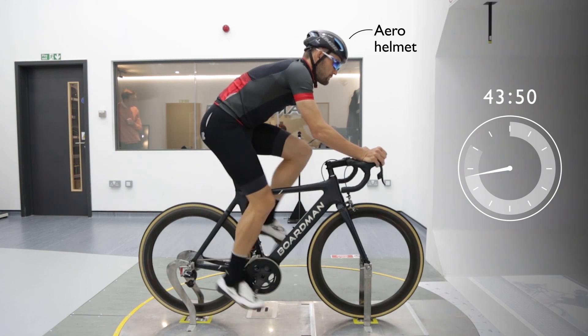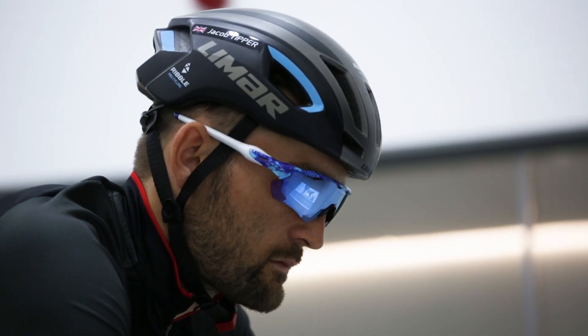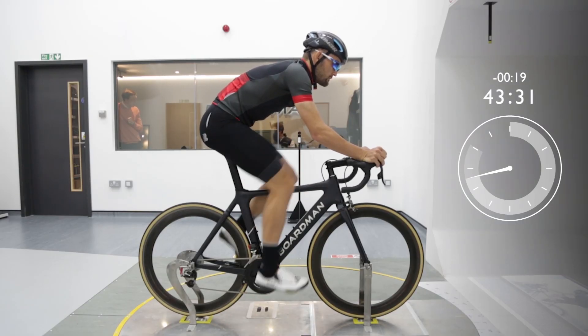Now let's give him an aero helmet — the kind worn by Tour de France sprinters on a flat stage. That change alone saves him another 19 seconds.